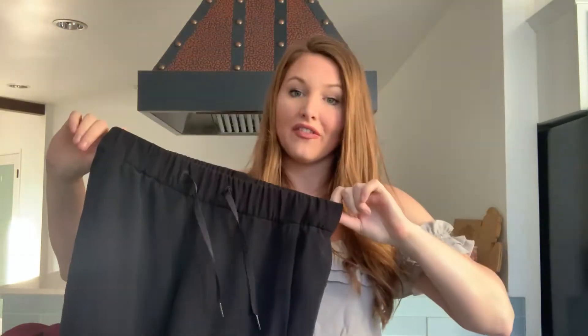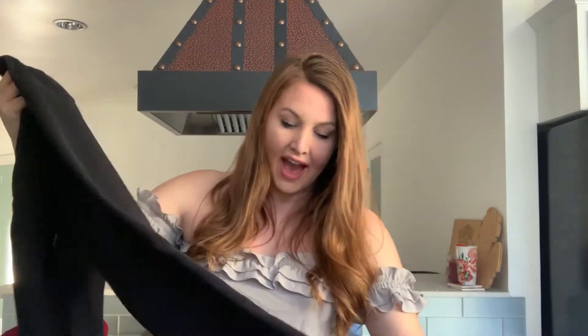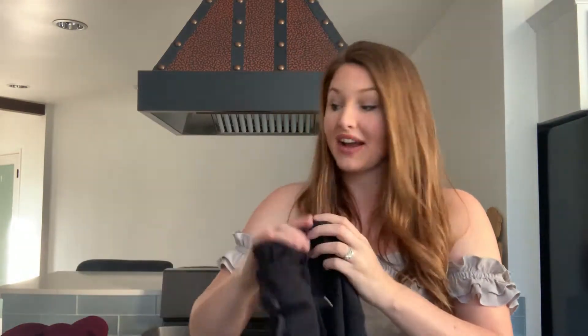Then I thought this was hilarious — I thrifted the same exact pants that I was wearing the day I was in the thrift store. These are some of my absolute favorite Lululemon pants. They're called On the Fly and they're newer, so instead of having the silver logo, they have a nice flush black logo. These can go for around $50, so I was really excited to find these.